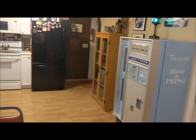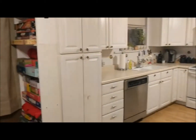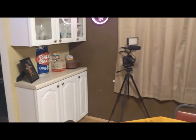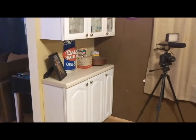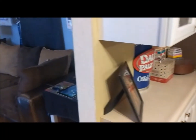So that's pretty much it for the kitchen — nothing too crazy. There's the camera setup that I used to record the first video. Now moving on to the main attraction, the living room.